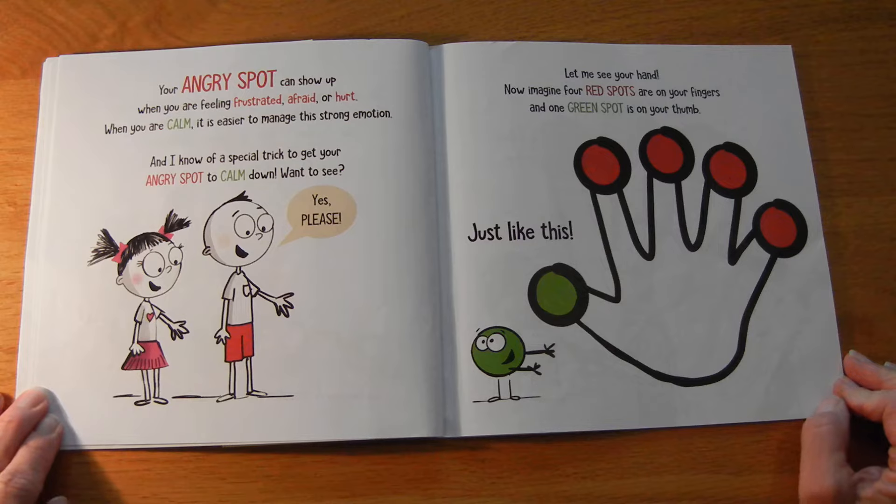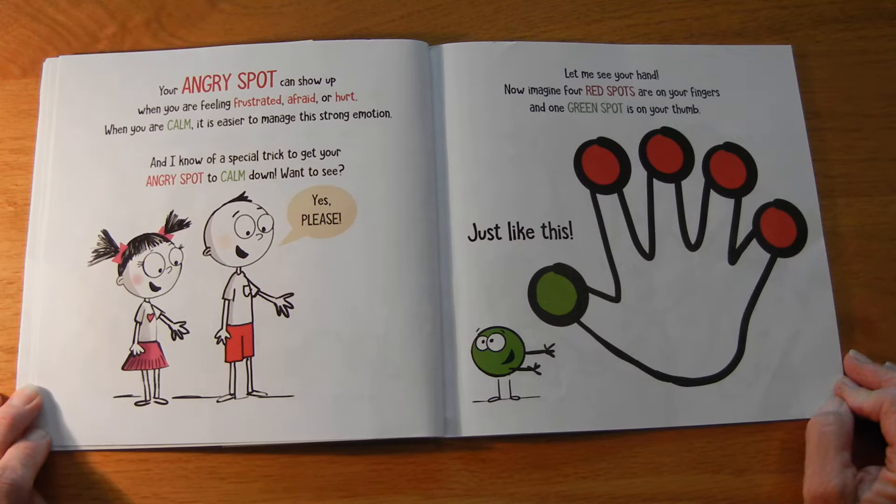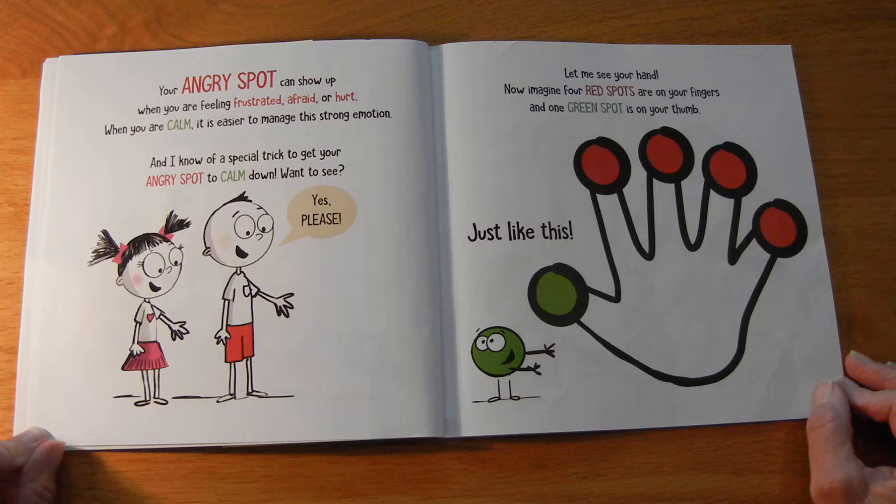Your angry spot can show up when you are feeling frustrated, afraid, or hurt. When you are calm, it is easier to manage this strong emotion. And I know of a special trick to get your angry spot to calm down.